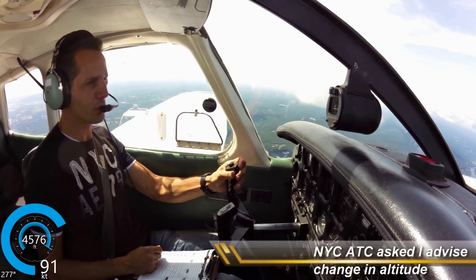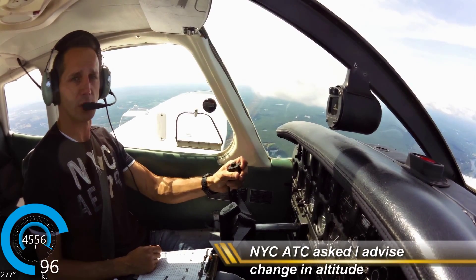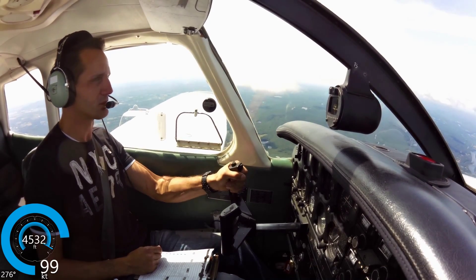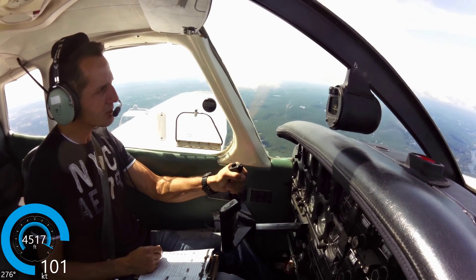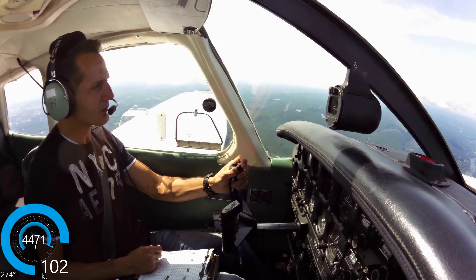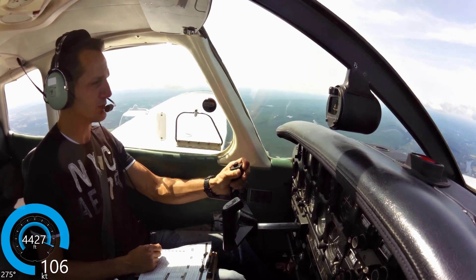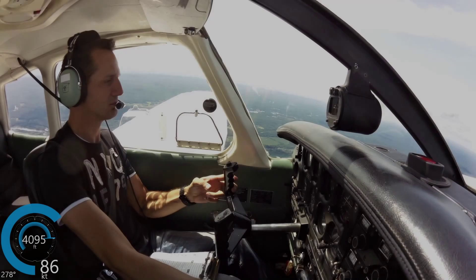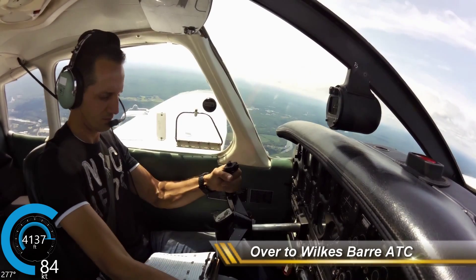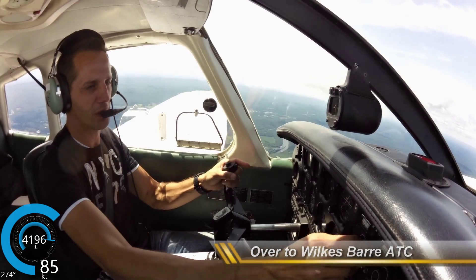New York Approach, Warrior 40965 at the Huguenot VOR. I need to descend about 500 feet to get below some clouds. 40965, descent approved. You have traffic at 11 o'clock, 4 miles, indicating 3,500, appears to be doing air work. I'll be looking for traffic at 11 o'clock at 3,500, going to 4,000, 965. November 40965, contact Looks Approach on 124.5, good day. 124.5 for 965.